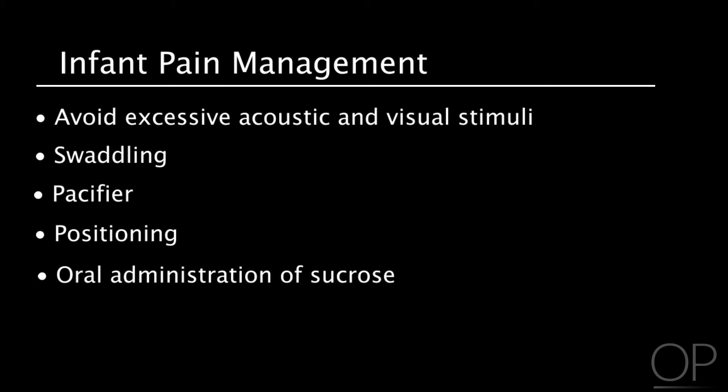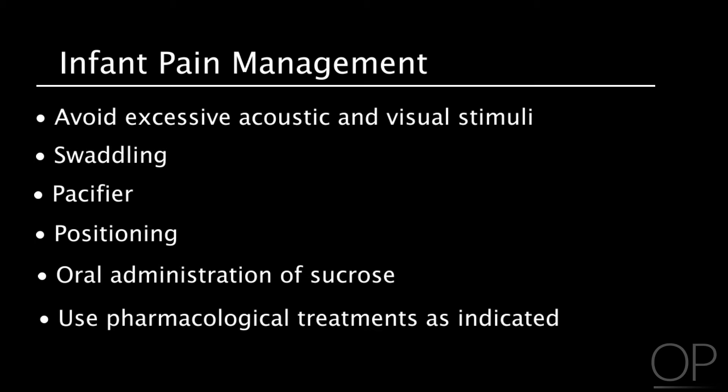Oral administration of sucrose reduces pain associated with painful procedures. These interventions alone may not alleviate moderate to severe pain, and pharmacological treatment should be used as indicated.